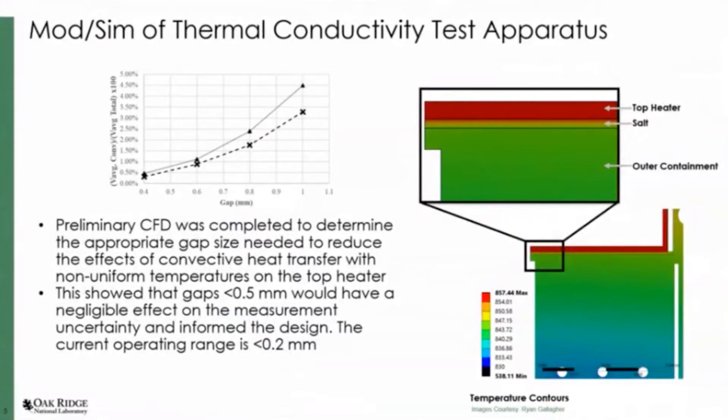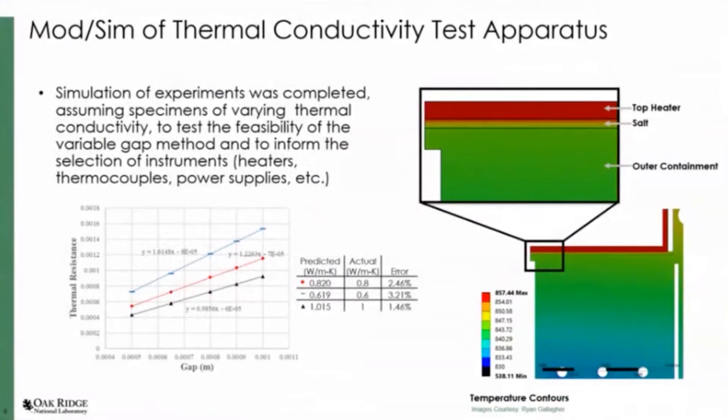For our variable gap, we found through simulation that if we set the gap to less than 0.5 millimeters, we could get less than 1% uncertainty. To be conservative, we set it to less than 0.2 millimeters. We also looked at varying the thermal conductivity so that we could size our support material, the infrastructure, the heater, the thermocouples, and the power supply — anticipating what we would need when we actually perform this experiment.